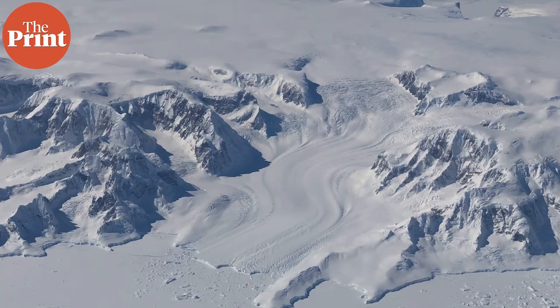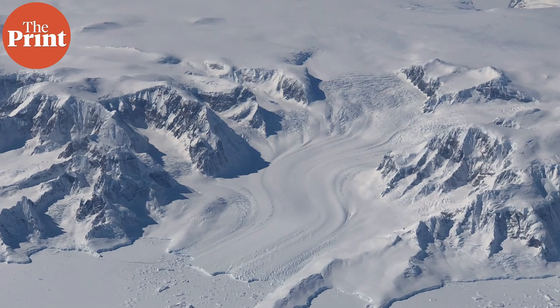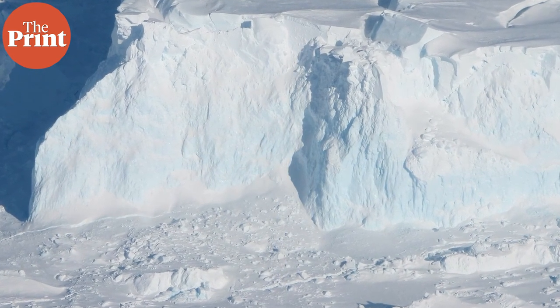The findings are important because the glacier, which is the size of Great Britain, is one of the fastest changing ice-ocean systems in Antarctica. Thwaites Glacier's grounding zone — the point where it meets the seafloor — has retreated 14 kilometres since the late 1990s. Much of the ice sheet is below sea level and susceptible to rapid, irreversible ice loss.